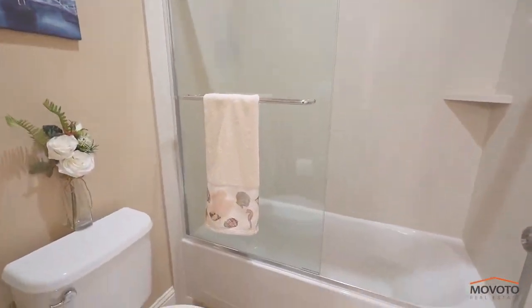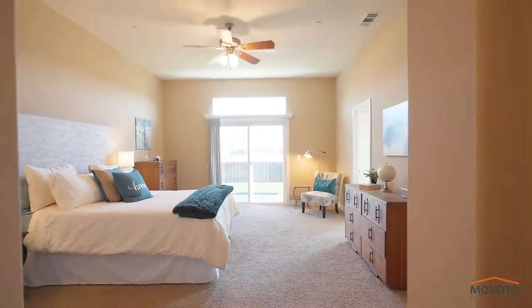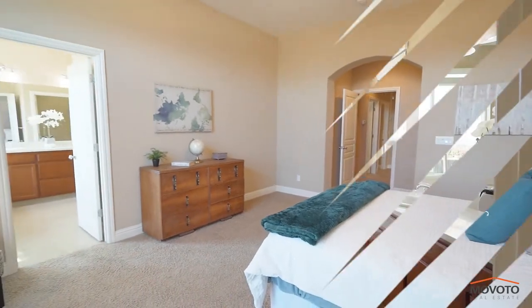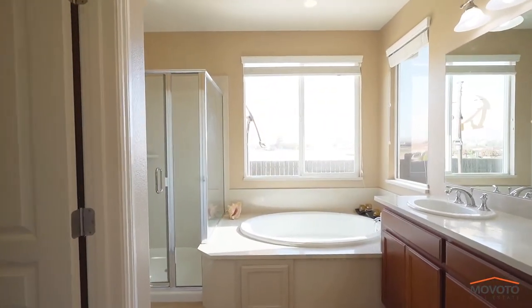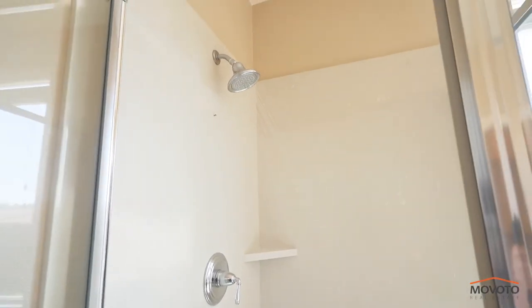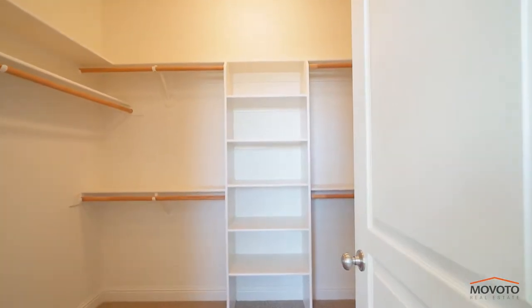The hallway bathroom also comes with his and her sinks. The very well sized master bedroom has ample space for your king bed with plenty of room for additional furniture. There is also a very large and luxurious bathroom with a separate deep soaking jacuzzi tub and separate shower stall, and includes his and her sinks. It is complete with a large walk-in closet which can hold an abundance of clothing.